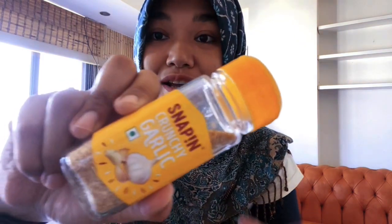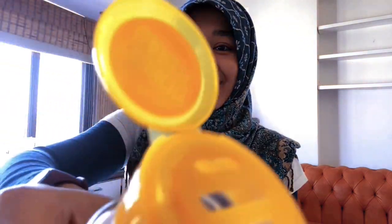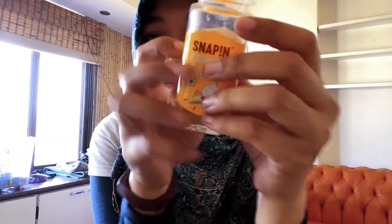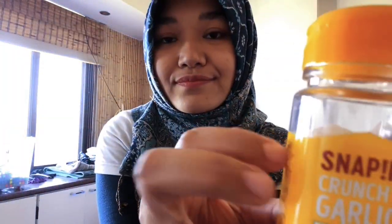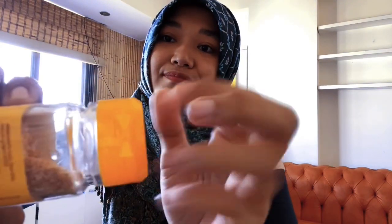Next we have garlic - this is not powder actually, this is crunchy. Garlic crunchy. As you know, I love garlic so much, so we produce many, many garlic products. Basically our whole family is a big fan of garlic - we put garlic in everything. It looks like this, it looks crunchy like this.